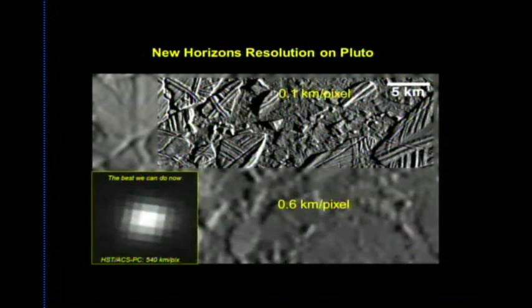The dramatic resolution improvement expected from New Horizons is striking. A Hubble image shows just a few pixels, whereas New Horizons' color camera will achieve 0.6 kilometers per pixel over all of Pluto, with small inset regions at 0.1 kilometers per pixel — comparable to the best images of Galilean satellites.